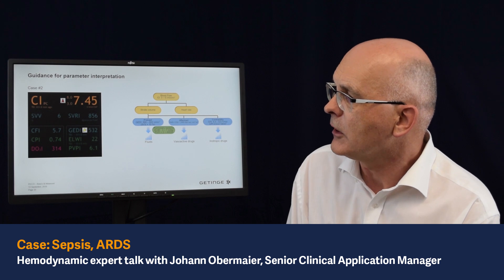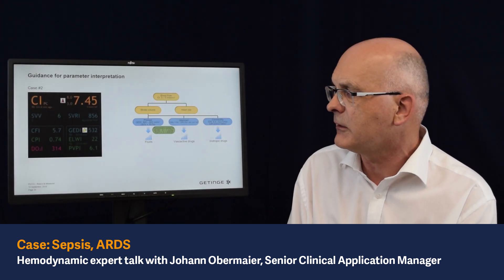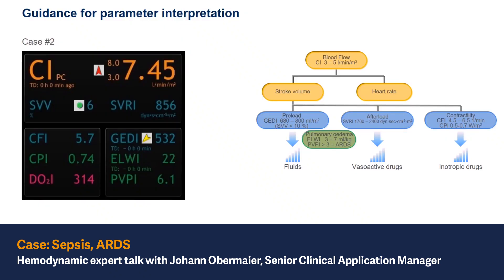Looking at determinants of blood flow, which is again the preload. The preload — the global end-diastolic volume index — is kind of low, not dramatically, but it is low. And when we are able to interpret the stroke volume variation, we see it is in the normal range. So assuming the patient is under controlled mechanical ventilation, it seems this patient does not really require fluid administration.